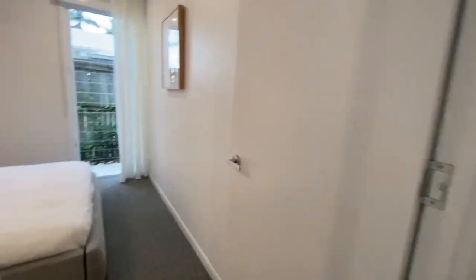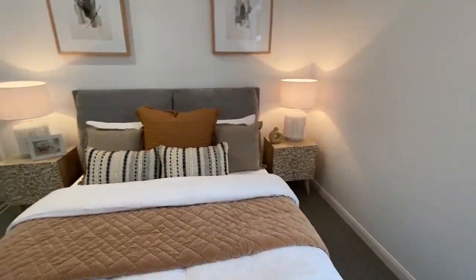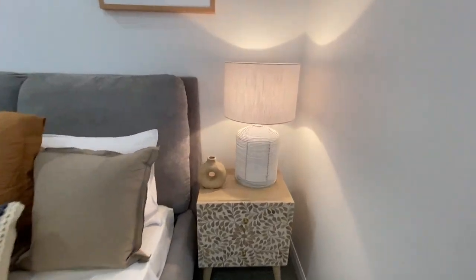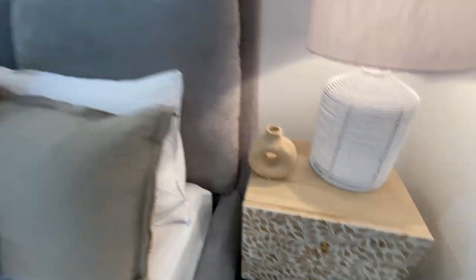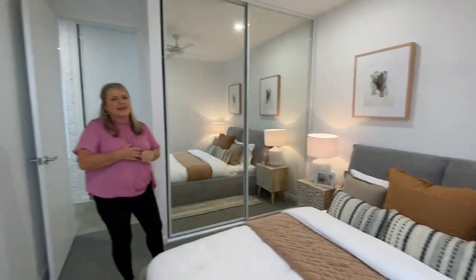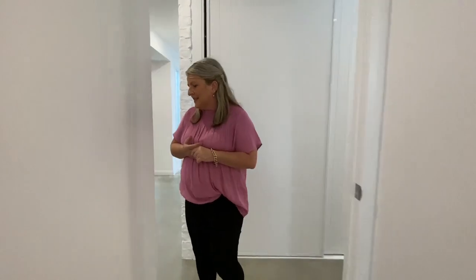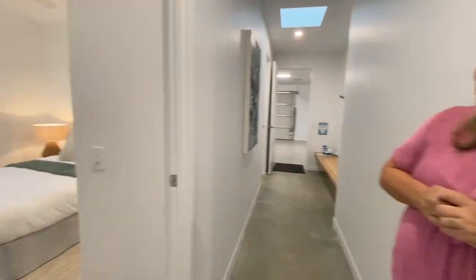And then we have bedroom number three. I love these bedside tables — they're so nice, the detailing. Honestly, the styling in these prize homes — that's the best thing about winning a prize home. The beds are made, the winner moves in, they just bring their bag and toothbrush and everything's here. You don't have to worry about it. If you tried to pull this off building a house yourself, you wouldn't be able to do that.